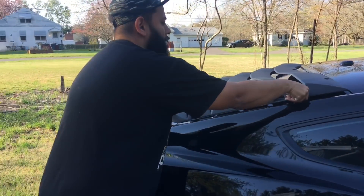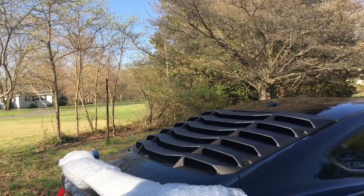This bad boy is going to fit right here on the rear window — it fits very nicely.